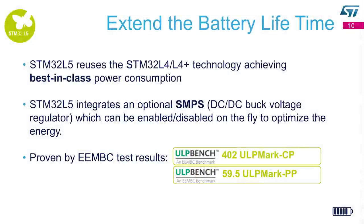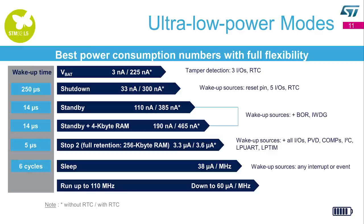The second main message is about power consumption. The STM32L5 reuses the STM32L4 Plus technology, achieving best-in-class power consumption. STM32L5 integrates an optional SMPS DC-DC buck voltage regulator which can be enabled or disabled on the fly to optimize energy. This excellence of power consumption is proven by the ULP mark score: 402 on the core profile and 59.5 on the peripheral profile. The user can select the mode depending on wake-up time, state of retention, and number of wake-up sources required.